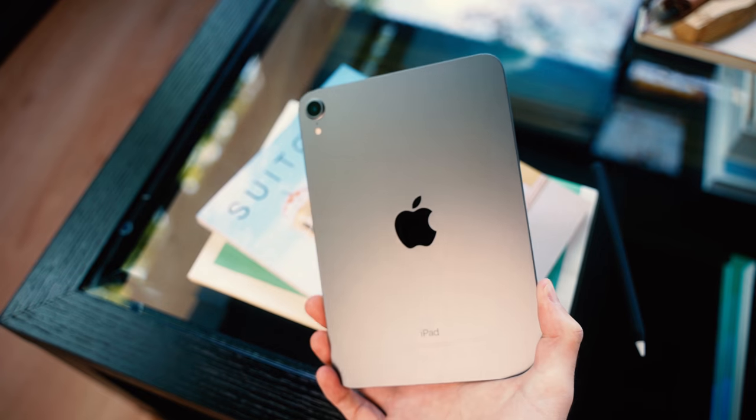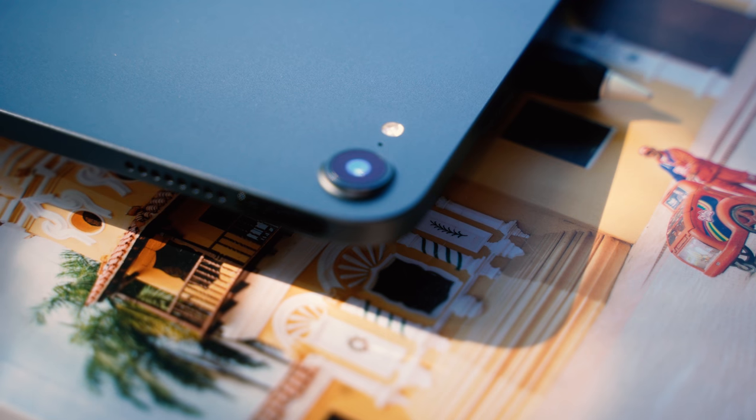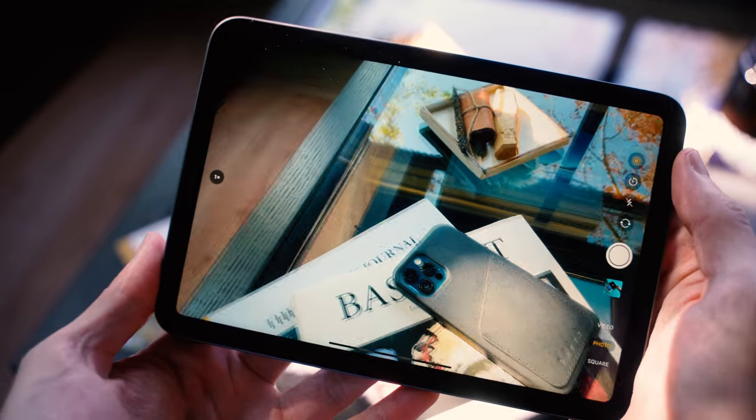On the back, you'll notice a new 12MP camera, and this is actually the first iPad mini with a camera bump. There's also an updated 12MP ultrawide on the front, in case you're someone that uses your iPad for filming things.